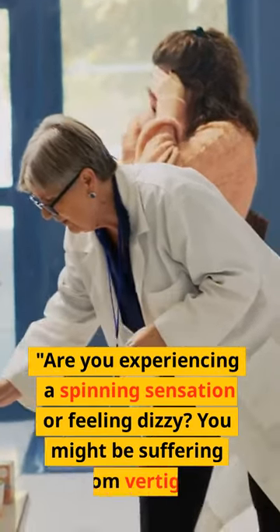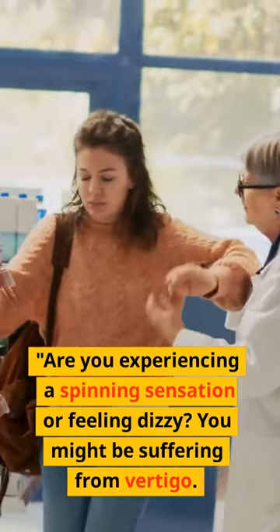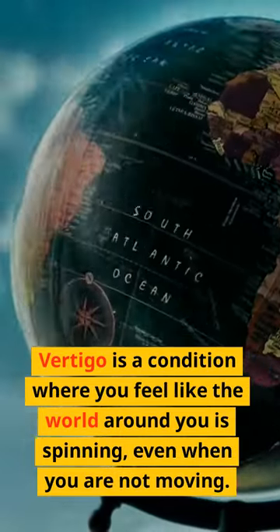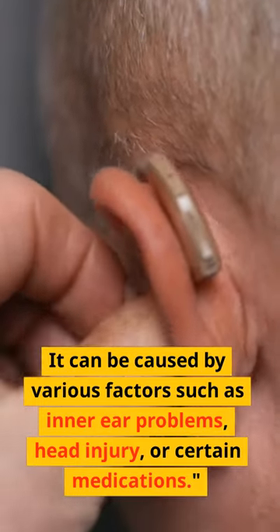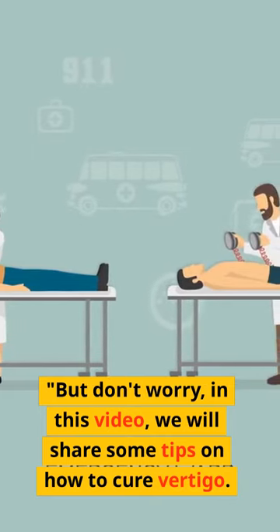Are you experiencing a spinning sensation or feeling dizzy? You might be suffering from vertigo. Vertigo is a condition where you feel like the world around you is spinning, even when you are not moving. It can be caused by various factors such as inner ear problems, head injury, or certain medications. In this video, we will share some tips on how to cure vertigo.